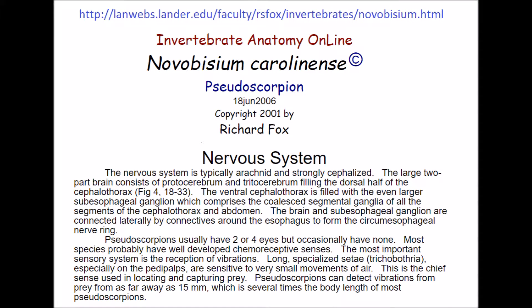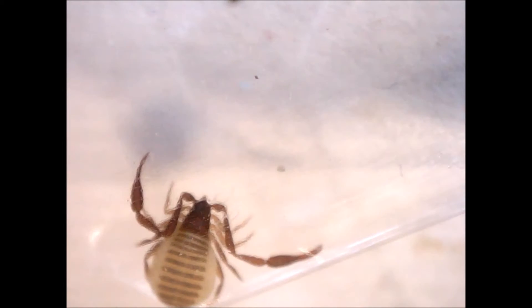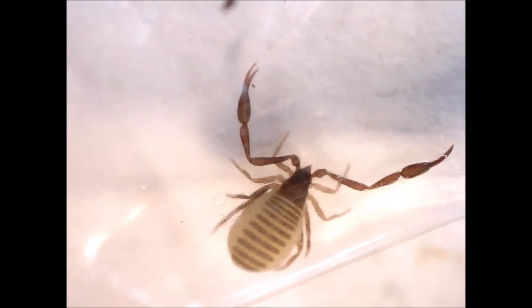This page explains regarding the pseudoscorpion nervous system that the nervous system is typically arachnid and strongly cephalized. Pseudoscorpions usually have two or four eyes, but occasionally have none. Most species probably have well-developed chemoreceptive senses. The most important sensory system is the reception of vibrations. Long specialized trichobothria, especially on the pedipalps, are sensitive to very small movements of air.